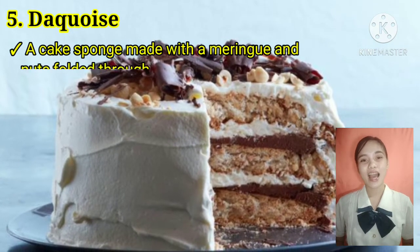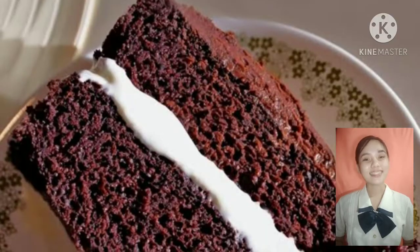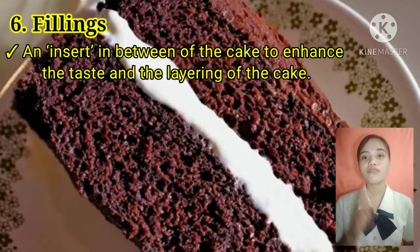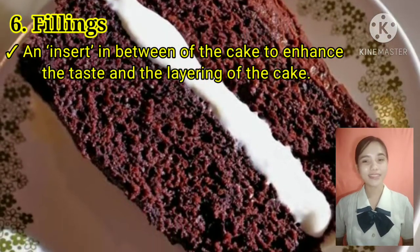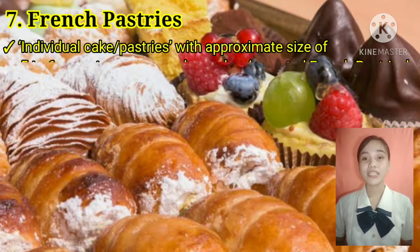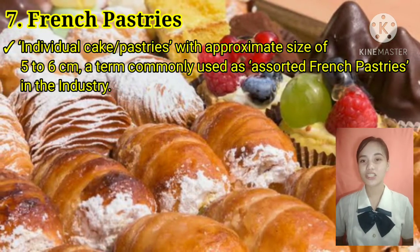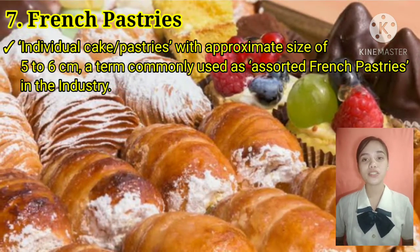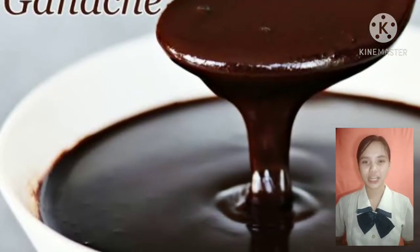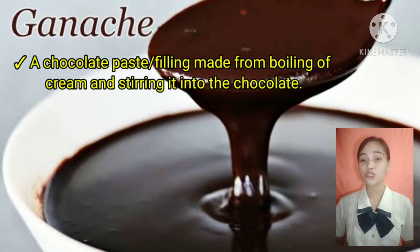Fifth is the dacquoise, a cake sponge made with meringue and ganache folded through. Sixth, fillings — an insert between layers of cake to enhance taste and layering. Seventh, French pastries — individual cakes or pastries with an approximate size of 5 to 6 cm, a term commonly used as assorted French pastries in the industry. Eighth, ganache — a chocolate paste filling made from boiling cream and stirring it into dark chocolate.